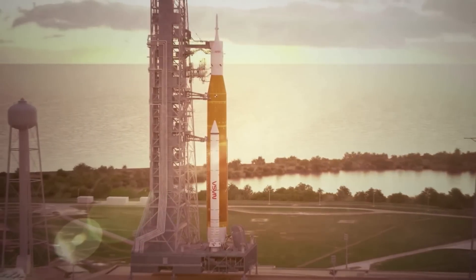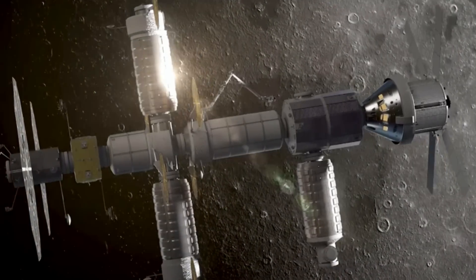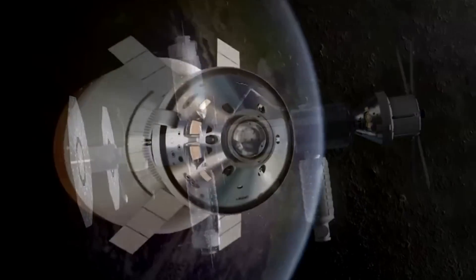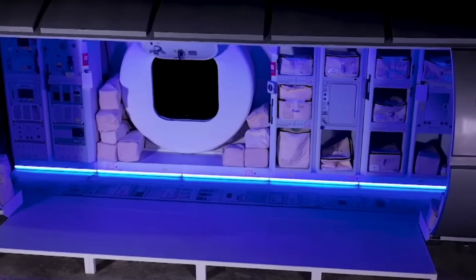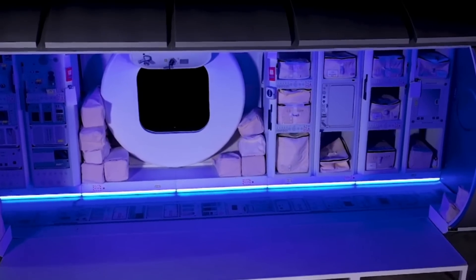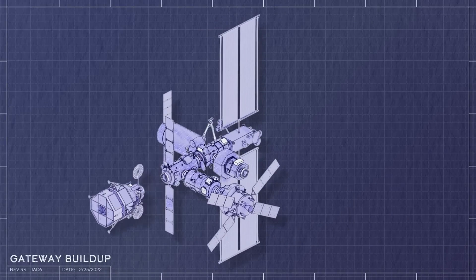On Artemis, for the first time, we will see a dedicated moon space station named Gateway. Much smaller than the International Space Station, this moon-orbiting outpost will provide core functions to keep astronauts healthy and thriving. Taking a look at the inside of Gateway, you will find some unique systems in a small area, especially at the beginning. Over time, NASA and its partners plan to expand this station with more segments and technology.